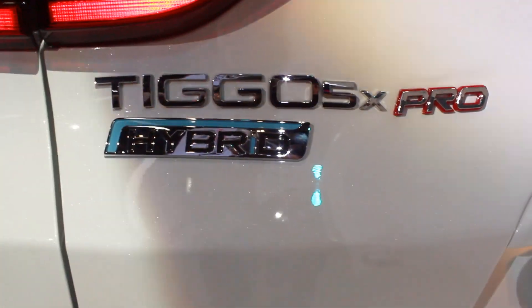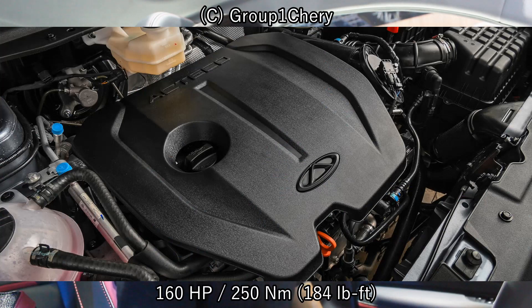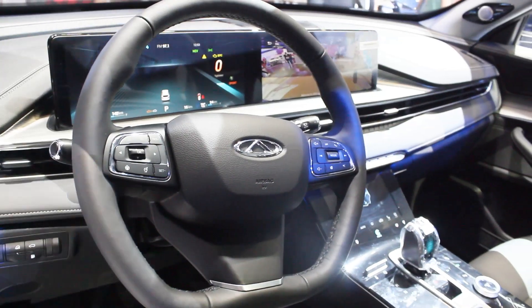The engine still remains the same 1.5-liter naturally aspirated four-cylinder, but this time it's mated to a mild hybrid system — so that's another plus for the Chery Tiggo 5x.